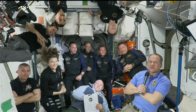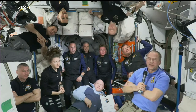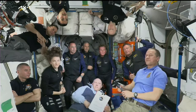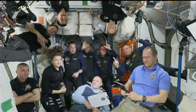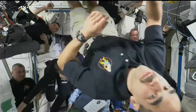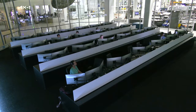The Expedition 67 crew says all of them are incredibly thrilled and excited to welcome Axiom on board on this historic day, and look forward to continued long-term cooperation with NASA, international partners, and private companies and private astronauts. 'We're ready to go to work. Godspeed, everybody.' With that, AX-1 is officially welcomed on board the International Space Station.